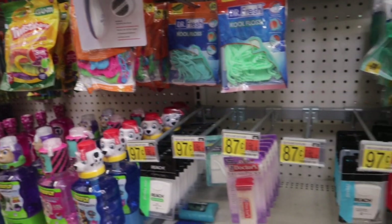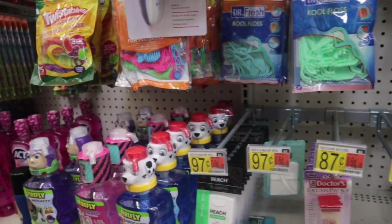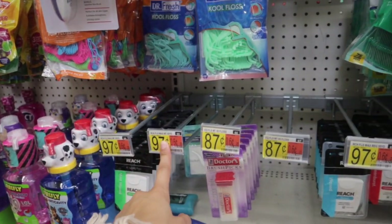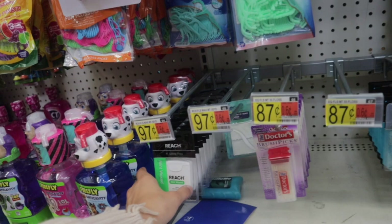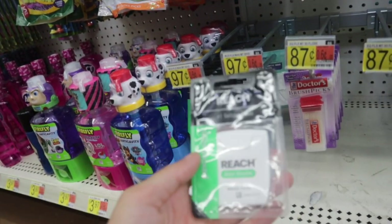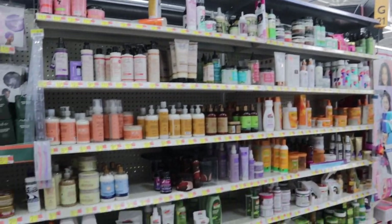I recently ran out of dental floss so I'm going to go ahead and pick some more up. They're all pretty cheap — this one's 97 cents, this one's 97 cents, and so on. I think I'm just going to go with one of these, so I'm going to go ahead and pick up some dental floss.